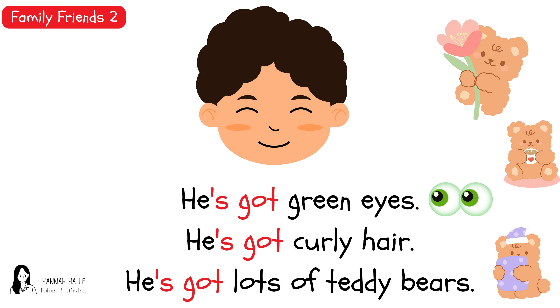He's got green eyes. He's got curly hair. He's got lots of teddy bears. He's got green eyes. He's got curly hair. He's got lots of teddy bears. He's got green eyes. He's got curly hair. He's got lots of teddy bears.